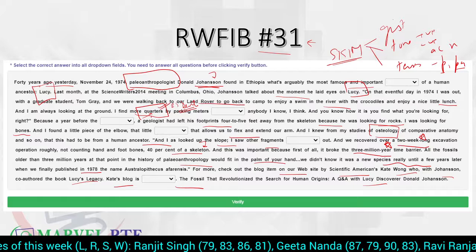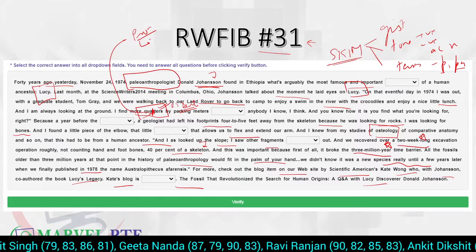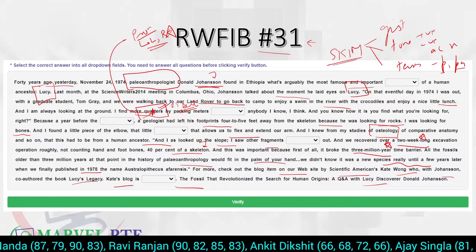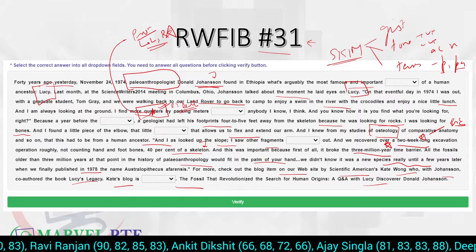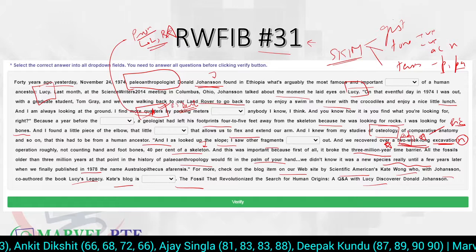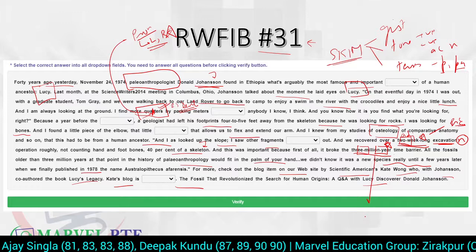One highlighted word is 'quarters' — note the pronunciation is 'kwarters', not 'kwaar-tals'; the 'r' is not silent. Remember that in PTE, pronunciation matters and its marks go to both listening and reading. The asterisk marks indicate British English rules for adjectives: when more than one word acts as an adjective before a noun, hyphens are used — e.g., 'two-week-long excavation' and 'three-million-year' barrier. These tricks are useful in your essay writing as well.